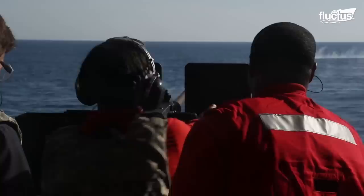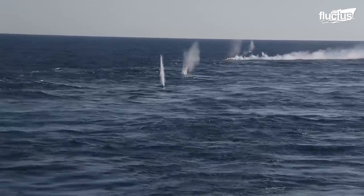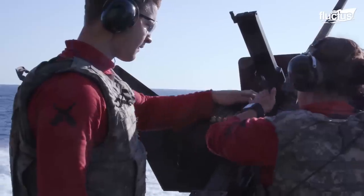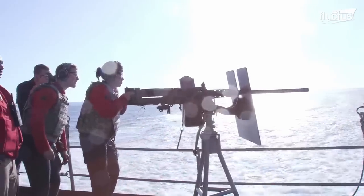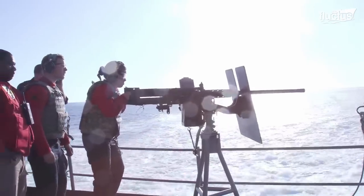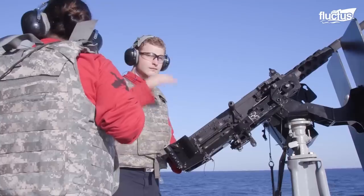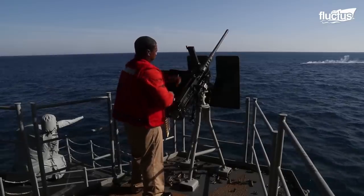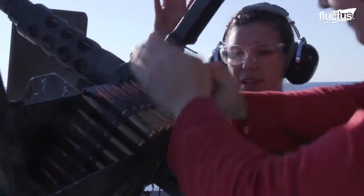Aboard the Lincoln, sailors spend their days firing live ammo from their Nimitz-class carrier. Equipped with .50-caliber machine guns, they conduct target practice at the edge of the carrier's deck. Staring through scopes and aiming at the open sea, USS Abraham Lincoln's crew is ready and prepared for anything. As they reload military-grade ammunition rounds, empty shells scatter at their boot-clad feet.